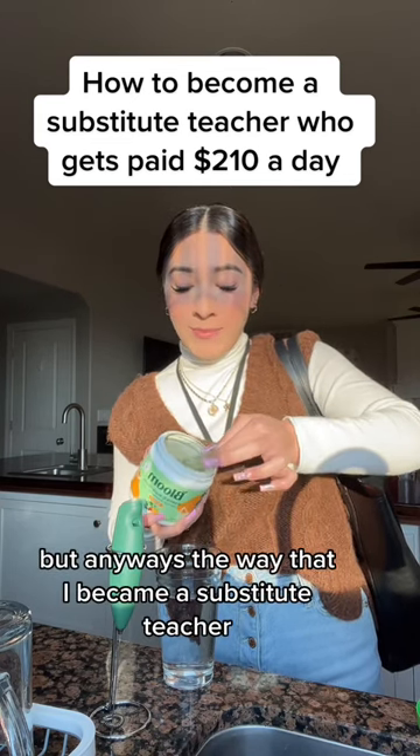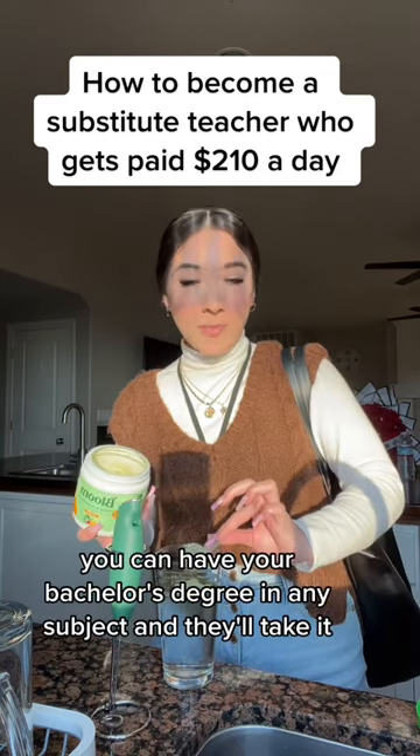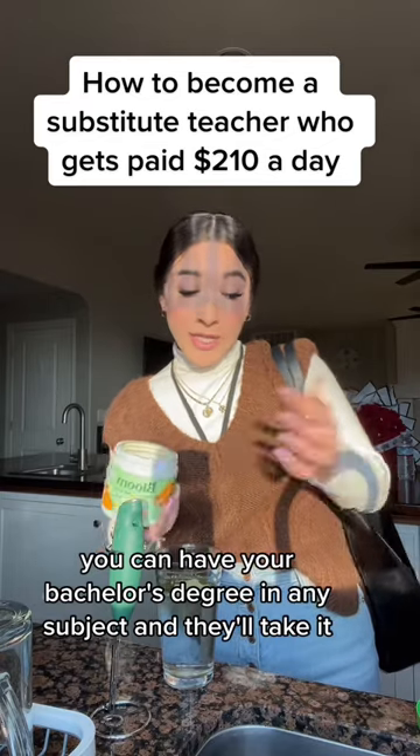But anyways, the way that I became a substitute teacher was by first having my bachelor's degree. You can have your bachelor's degree in any subject and they'll take it.